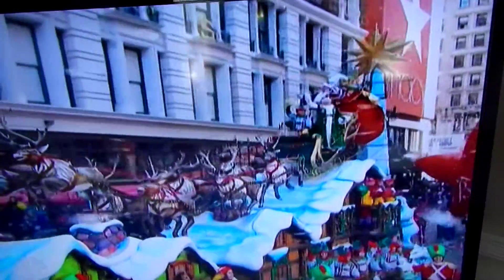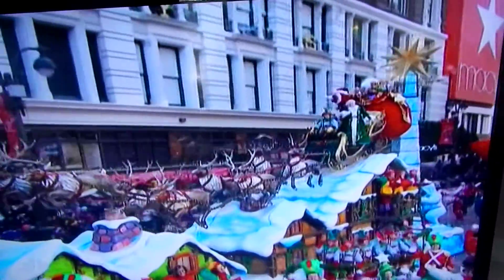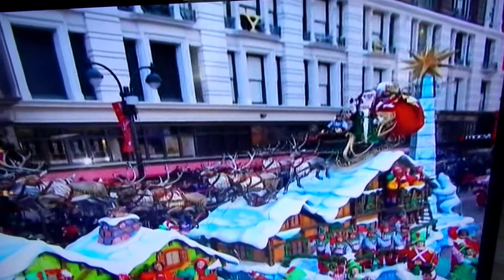It all ends as it always ends with Santa's emerald and golden sleigh provided by our host Macy's. This float and all the exquisite floats in the parade were designed and built by the inspired artisans at Macy's Parade Studio. On the back of the sleigh is St. Nick's